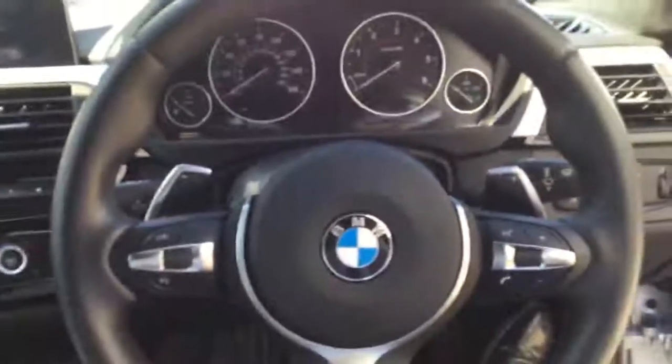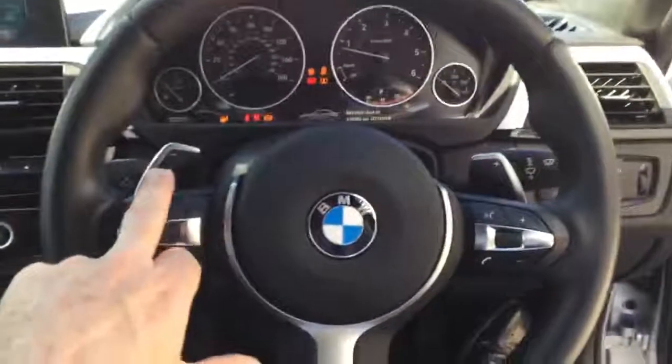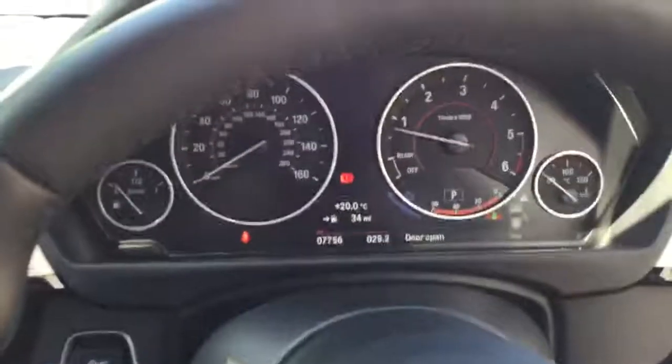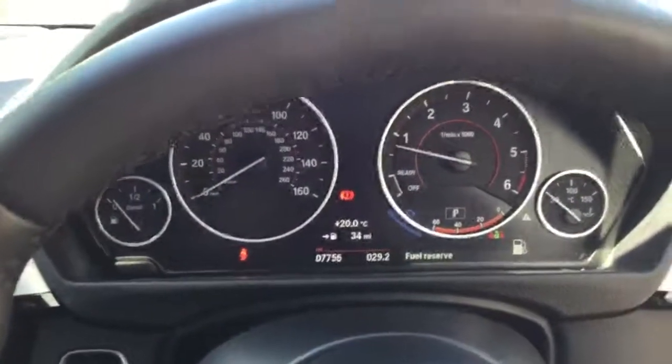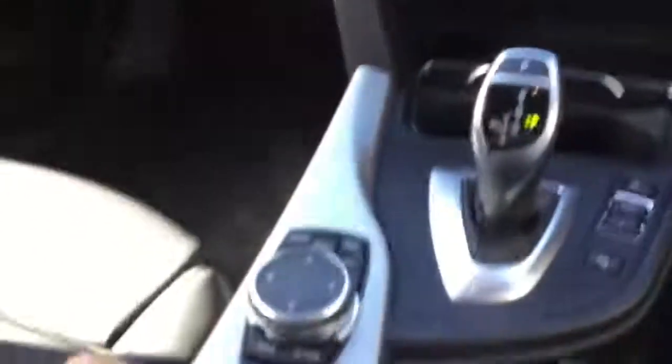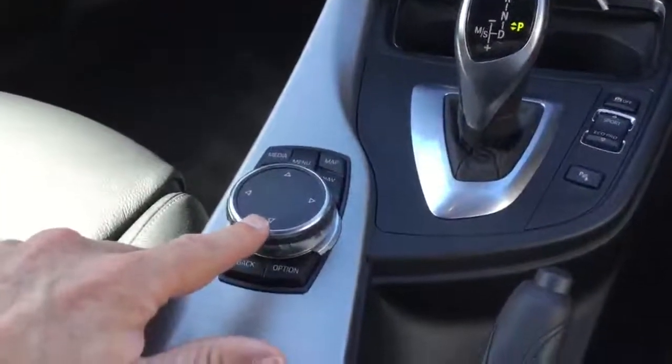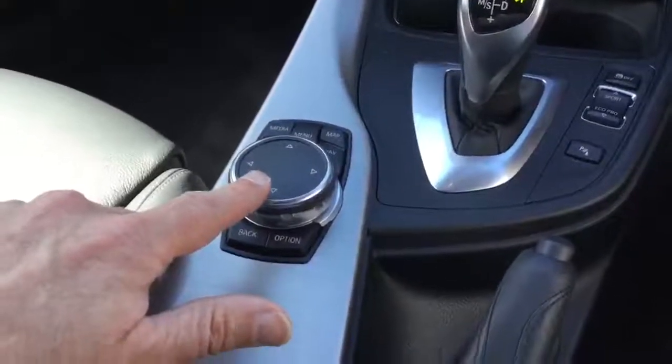Moving inside the car, you've got the M Sport steering wheel but you've also got the paddle controls just here. This car's done 7,756 miles. You can see the brushed aluminium again there. You've got the large knob for the iDrive controller — that large control unit just there — and that's because we've got the large sat nav screen from the professional navigation.